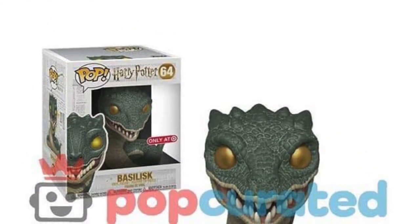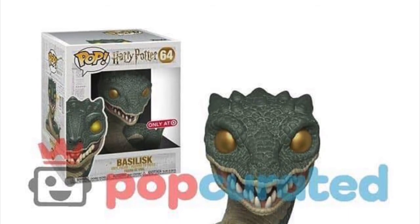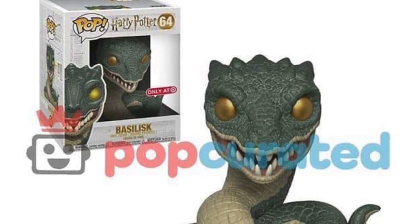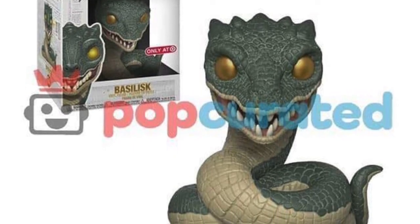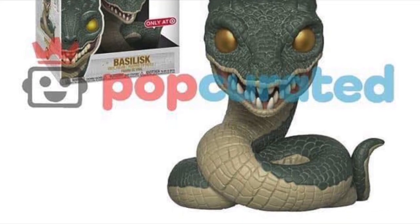Now we have a few store exclusives. We have this Basilisk here, which is exclusive at Target. I'm not sure if this is going to be a six inch pop — I imagine it would be, but I don't want to say for sure. I just think a Basilisk is a really cool looking pop. I really like those golden eyes and the green scales — I really think it looks like a good looking pop.